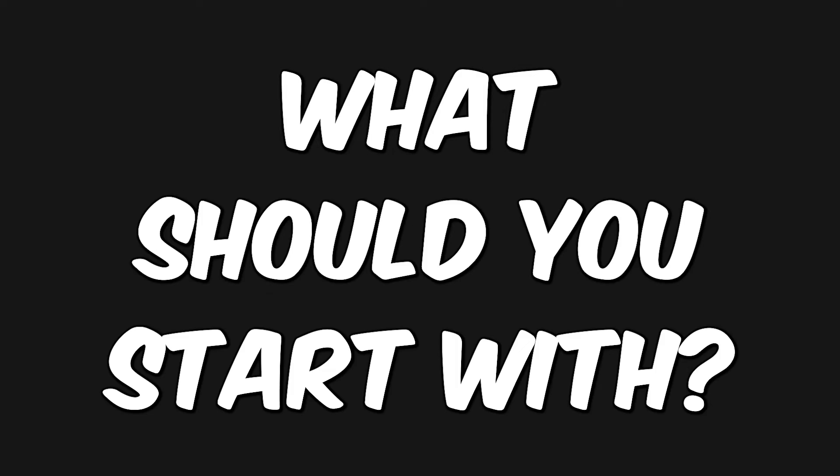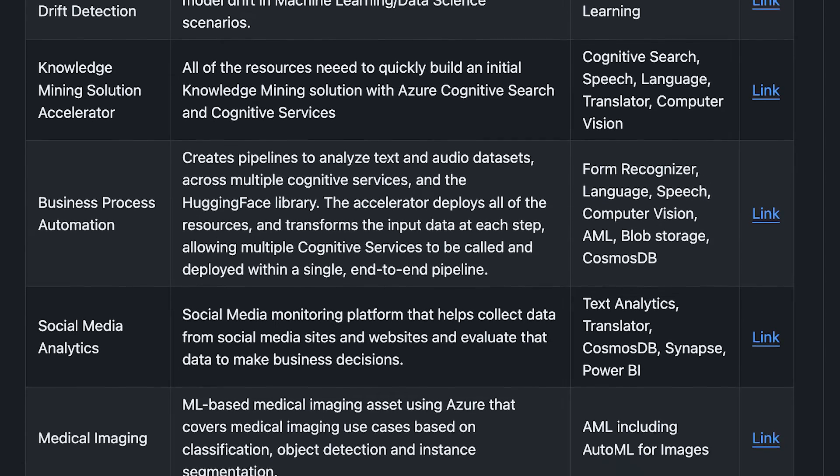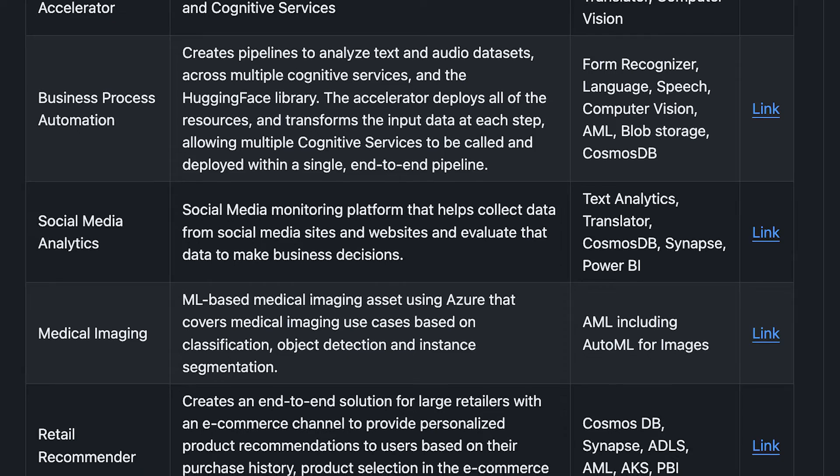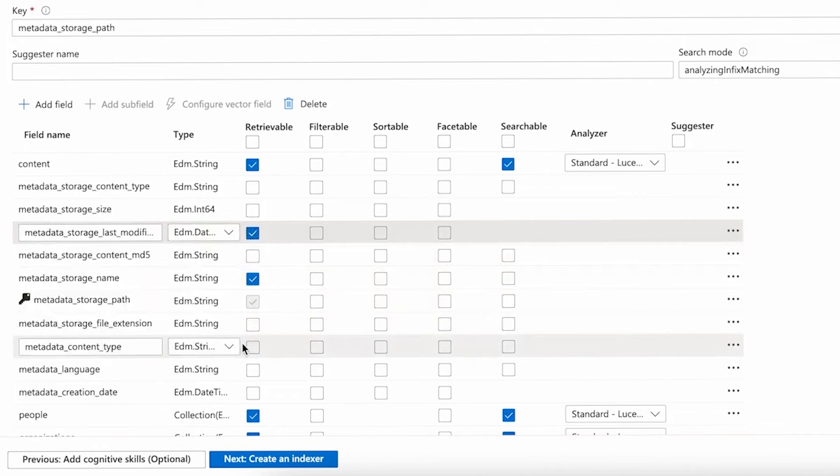Now that we've covered so many services, what should you start with? I think it depends a lot on the use case you choose. Microsoft has an accelerator for pretty much every use case you can think of, so check out what they're already offering as deployable templates and start from there. I personally suggest starting with use cases that involve AI Search, because almost any company has a Q&A use case they need to implement as soon as possible — and that can get you through the door.